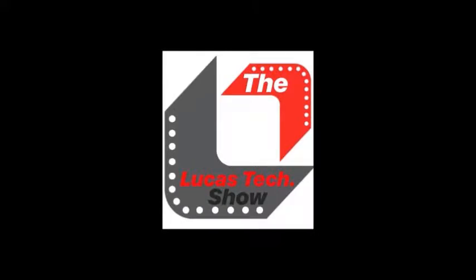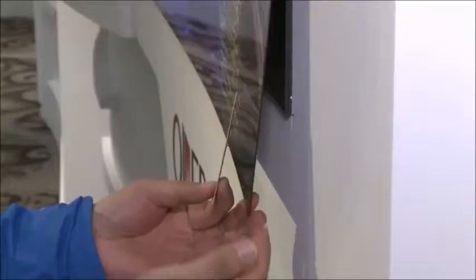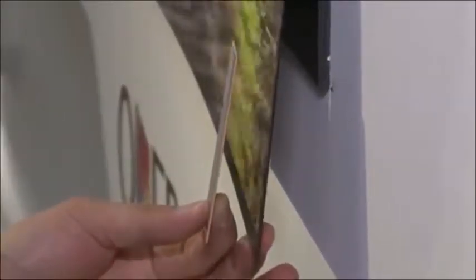Hello Lucas Station fans, welcome back to another exciting show, the Lucas Tech Show with your host Kennedy Lucas. Hopefully you guys are ready for this week's technology topic. We're very excited to be back and we had a lot of good responses for the first episode of the Lucas Tech Show, where we talked about the HomePod.